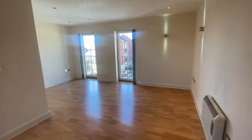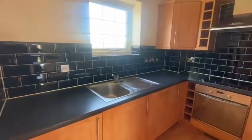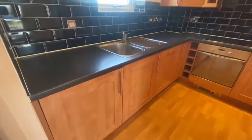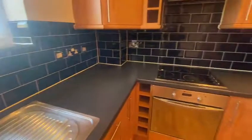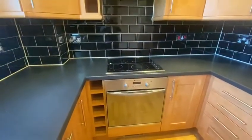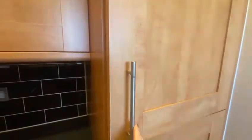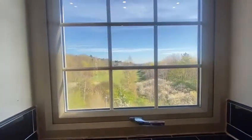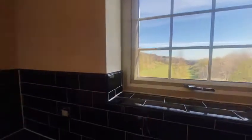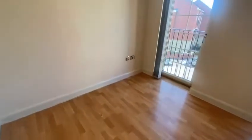Where you come through to a really nice open plan kitchen, living, dining room. Really nice range of fitted units, tiled splash backs. Integrated oven, hob, extractor, fridge and freezer. The kitchen again has that really, really nice outlook. Plenty of natural light in this apartment.